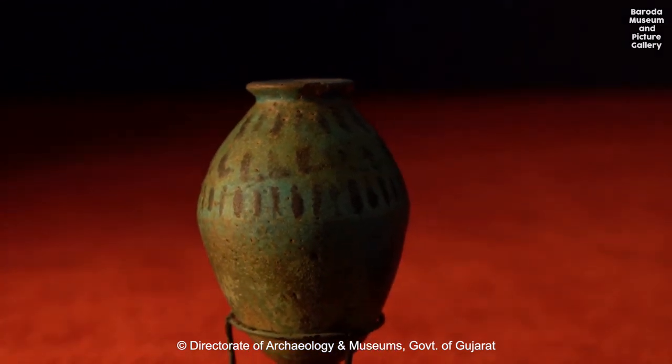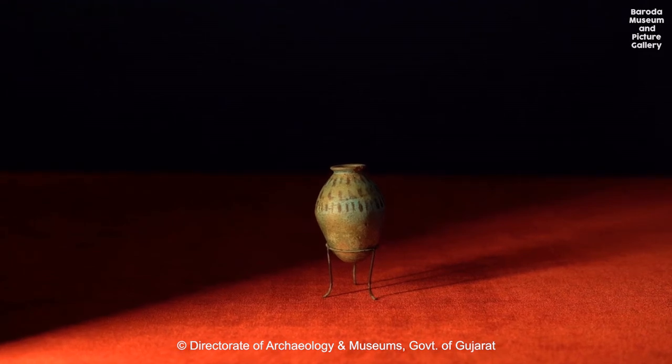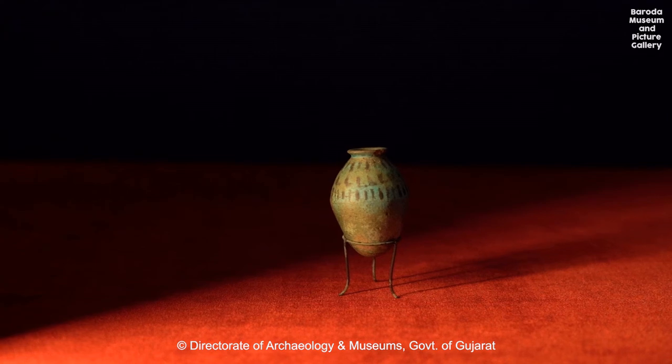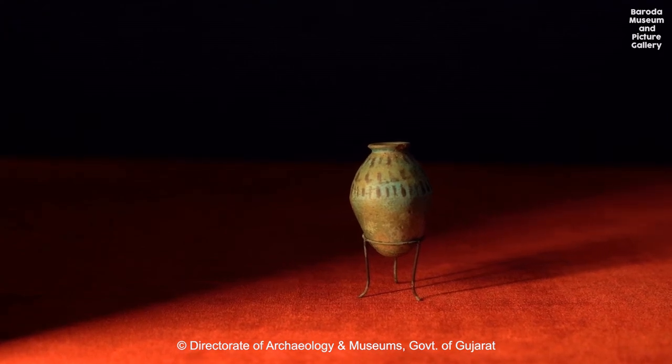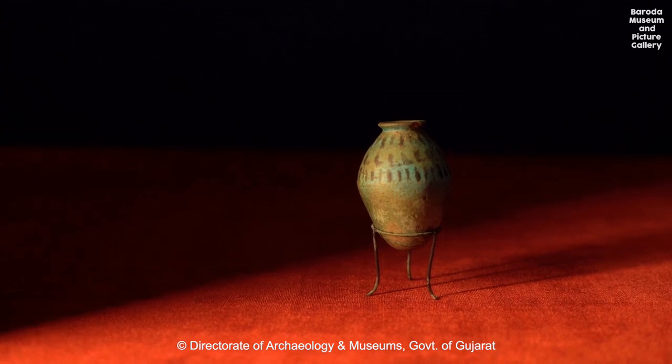The history of scent is largely ephemeral. After all, the aromas of pressed lilies from the Nile banks, or the precious ambergris, once worth more than gold, are hard to imagine if one has never smelled these rarities.